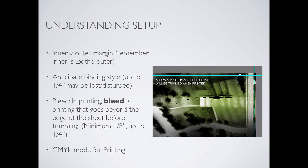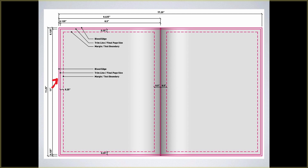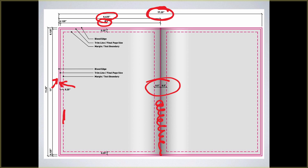We need CMYK mode for printing. If you choose a print document in InDesign, it will automatically be in CMYK mode. So here's the setup: we have our bleed edge, our trim line which is the final page size, then our margin where the bulk of our content goes — text won't go past that, but images might. We have a little bit more space in the center to accommodate the binding. The page dimensions are actually an eighth or quarter inch bigger because of that bleed, so it's a little larger than the expected page size.